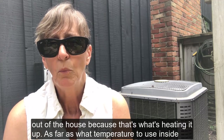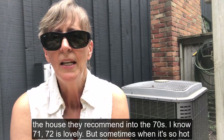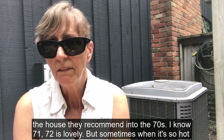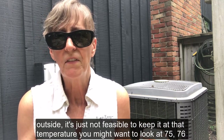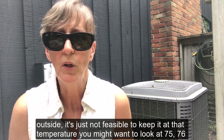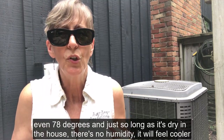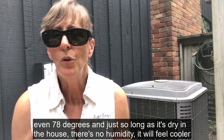As far as what temperature to use, inside the house they recommend into the 70s. I know 71, 72 is lovely, but sometimes when it's so hot outside it's just not feasible to keep it at that temperature. You might want to look at 75, 76, even 78 degrees. Just so long as it's dry in the house with no humidity, it'll feel cooler.